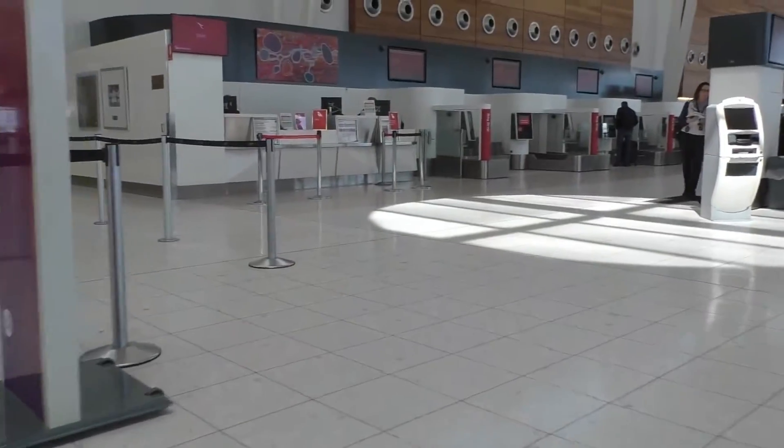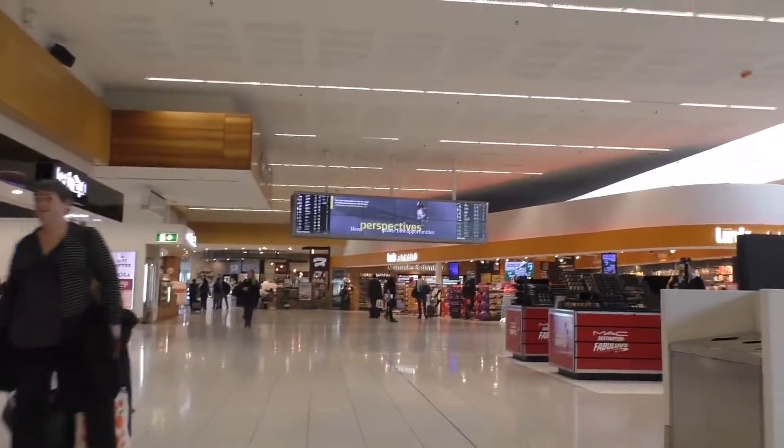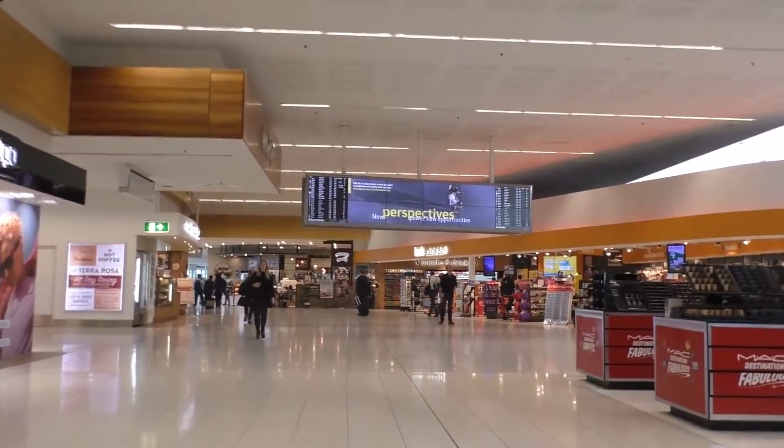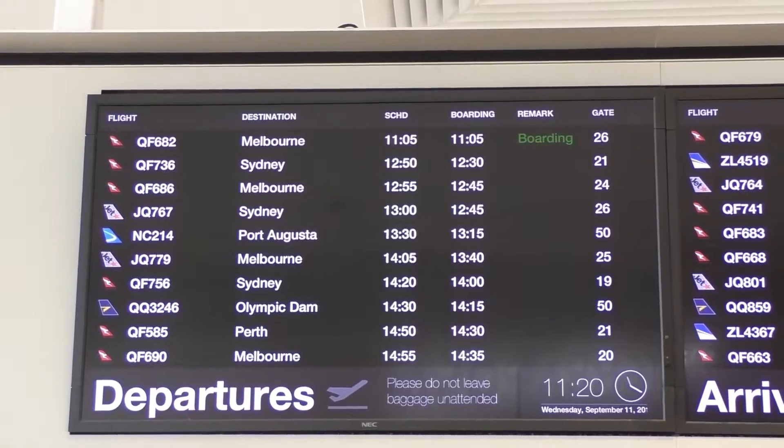Today I'm going to be flying to Melbourne on Qantas flight 686 and taking a look at their domestic business class. After passing through priority screening, I headed straight for the Qantas Club lounge, as entry comes complimentary with today's flight.